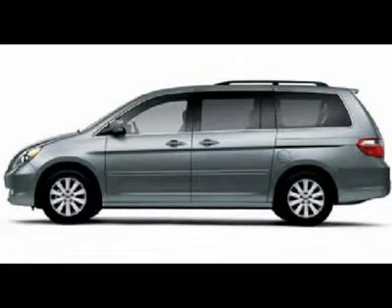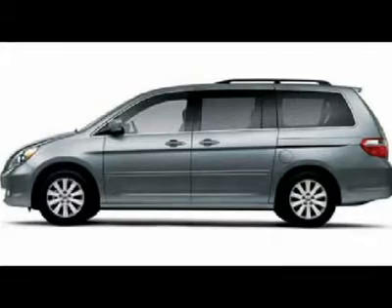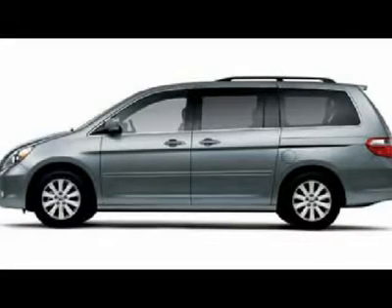Factory navigation with nav info included, power moonroof and sunroof, factory TV and DVD rear entertainment system with DVD player, and reverse camera.